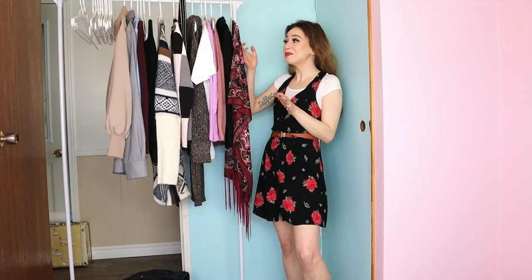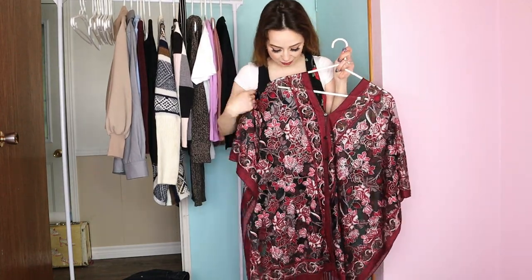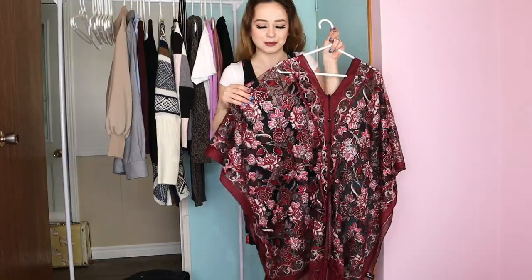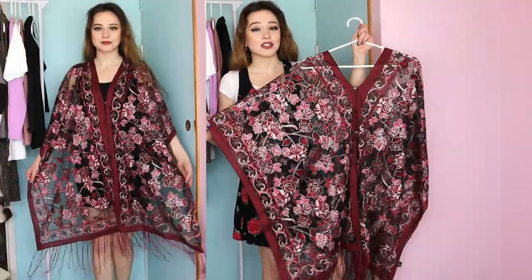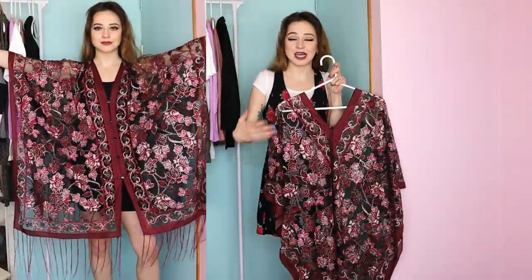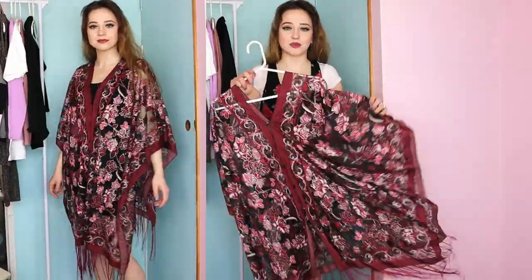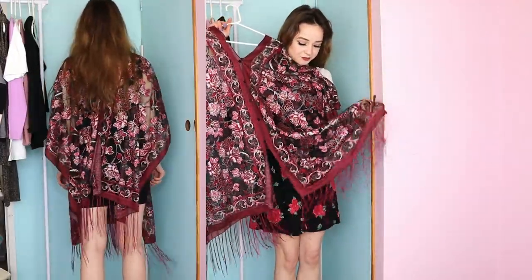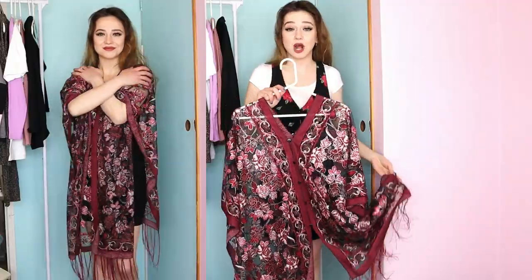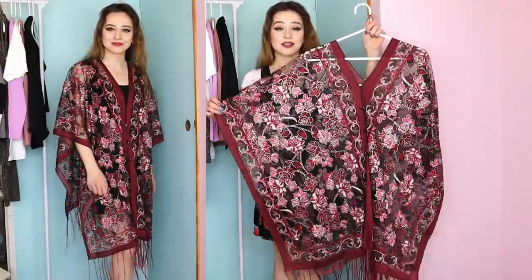The next piece is this beautiful floral shawl. There is a metallic sparkly thread all throughout so it does shimmer. I think I would wear this to a music festival over top of a little black dress or maybe some black shorts and a tank. It's a really pretty flowy item and I love the fringe on the bottom. But day-to-day I would probably wear this on the beach as a beach cover-up over my swimsuit — I think that'll be perfect.